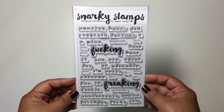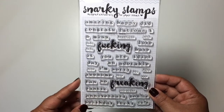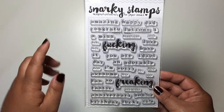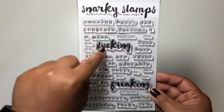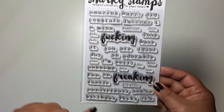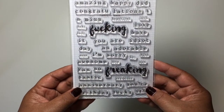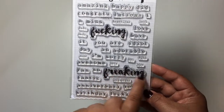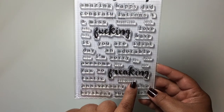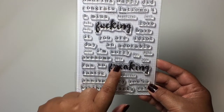Here is the stamp set — isn't it so fun? Oh my gosh, Lori is totally going to have to get this stamp set. I just thought it was so fun. I could put 'congratu-effing-lations,' 'happy effing birthday,' or you could use a more tame one right here. I'm sorry — 'you're so freaking awesome.'